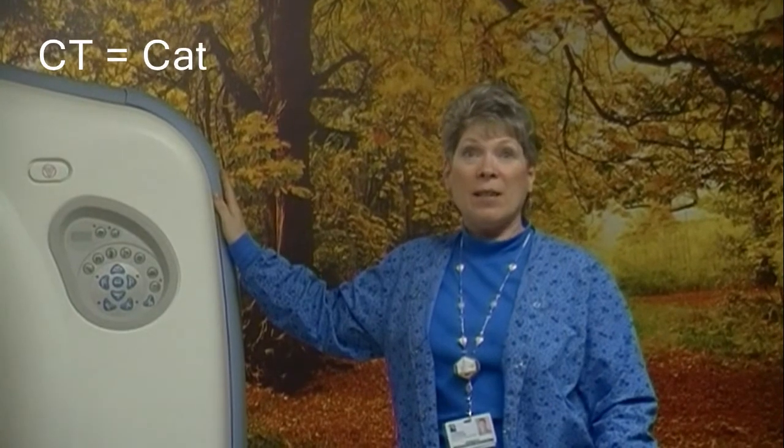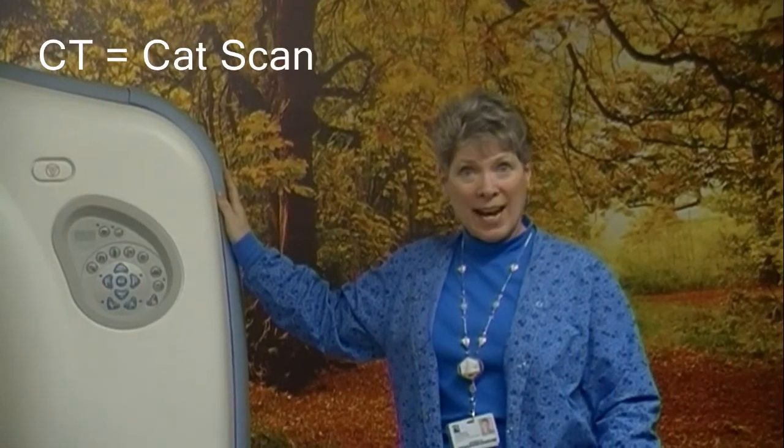Hi, I'm Donna. I work in CAT scan. I've been working at Latour since 1980 and I've been doing CT since 1986. Long time.